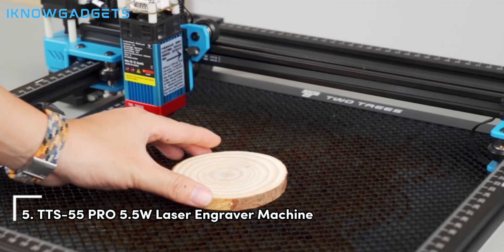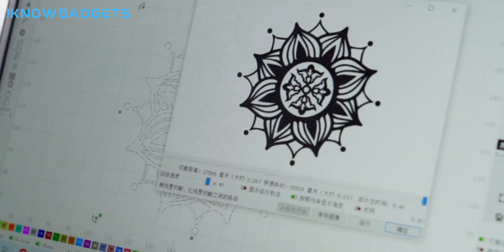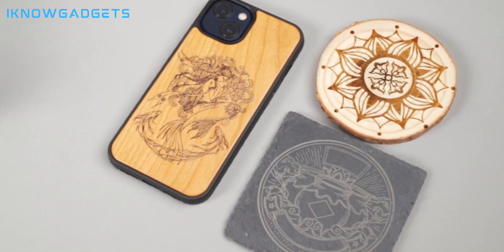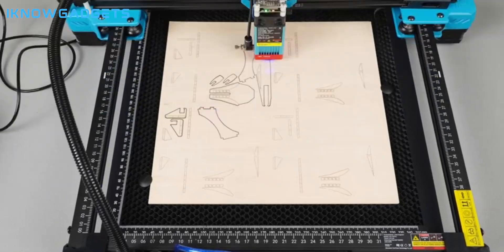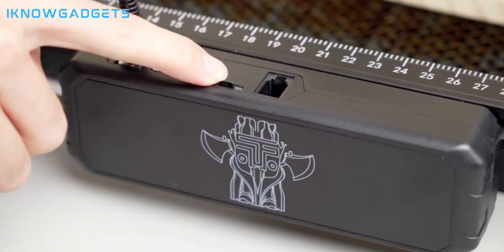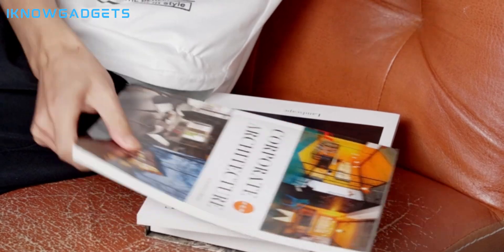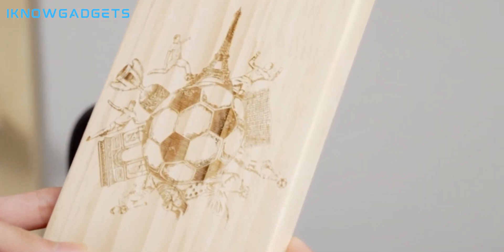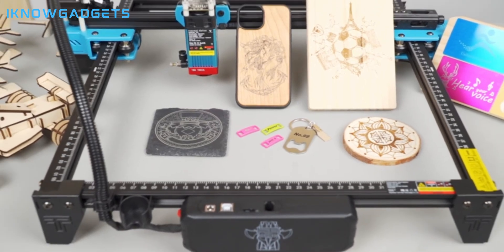Starting off our list at number 5 is the TTS-55 Pro 5.5 Gili Laser Engraver Machine. With its advanced laser technology and impressive capabilities, it's a versatile tool for various materials. It utilizes LD Plus FAC Plus C-Lens Compression Spot Technology for enhanced engraving and cutting abilities, features a 32-bit motherboard for faster processing with online and offline engraving options, and works on wood, plastic, metal, glass, and more with a maximum cutting depth of 5mm plywood. It supports popular carving software for ease of use and offers dedicated customer support for a hassle-free experience.